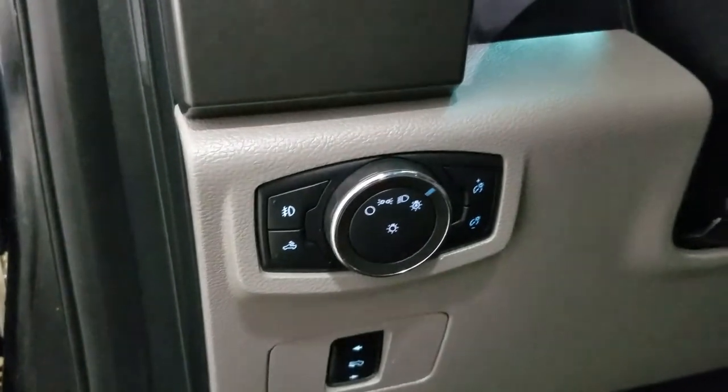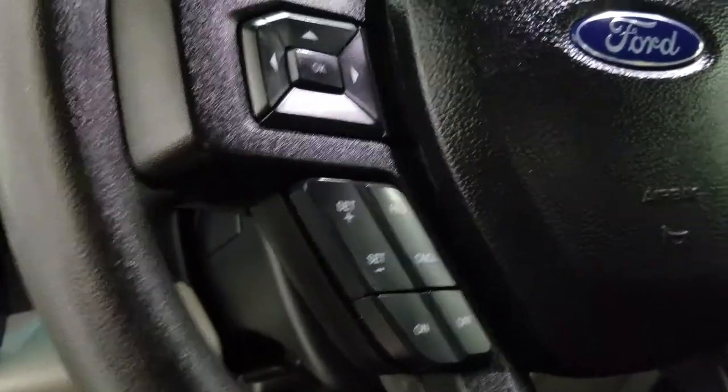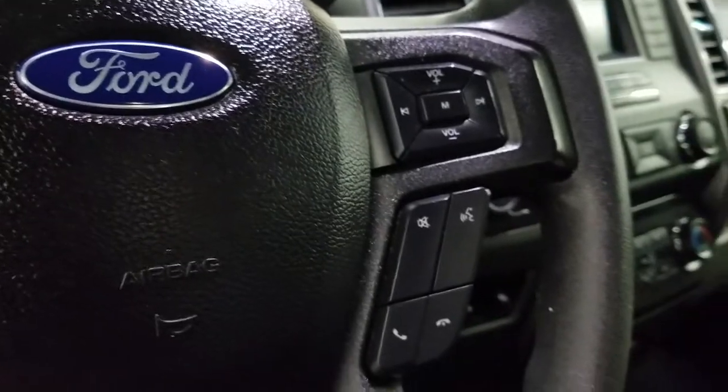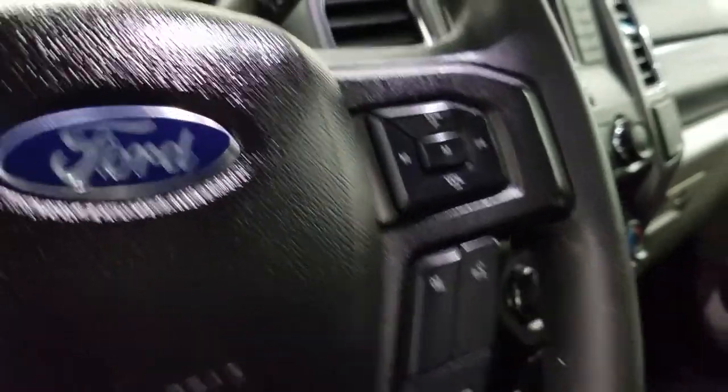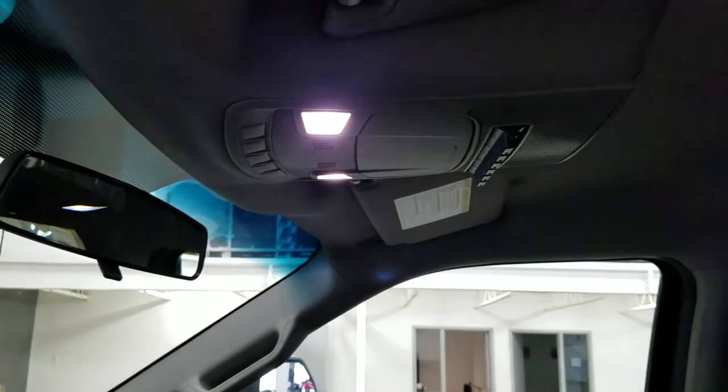Over at the steering column we have our automatic headlamp dial. We have a tilt steering wheel with our information trackpad and cruise control settings located to the left. Over at the right we have our entertainment and media trackpad and hands-free controls. Up above we have our rear view mirror with cabin lights that provide ambient lighting.